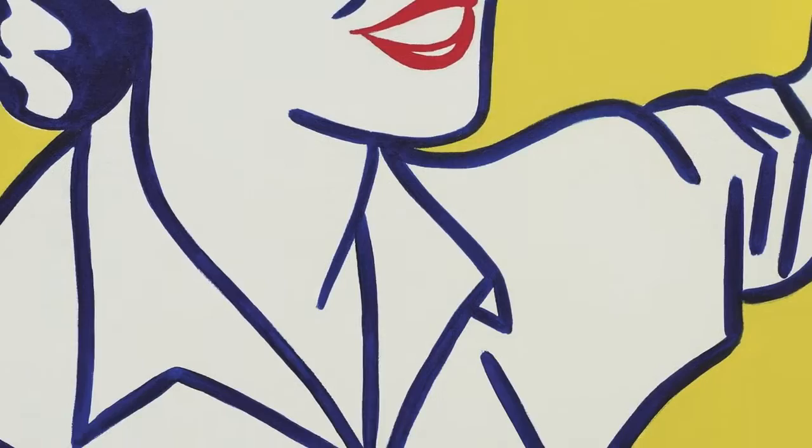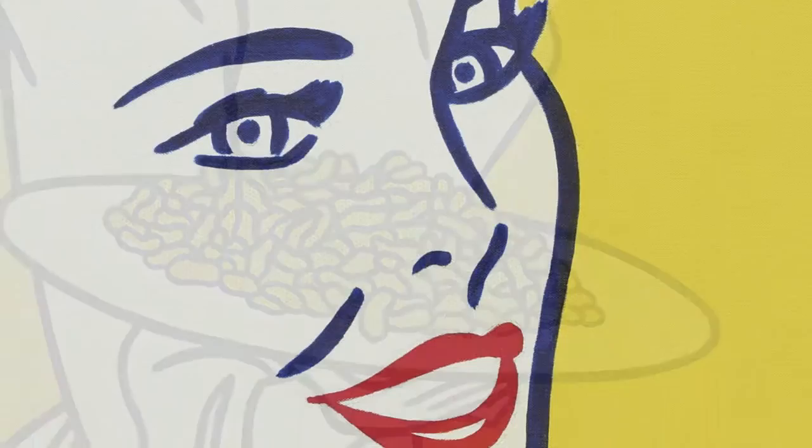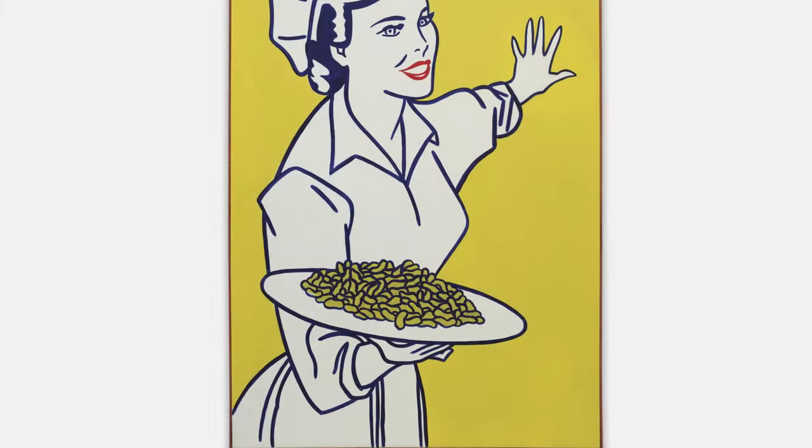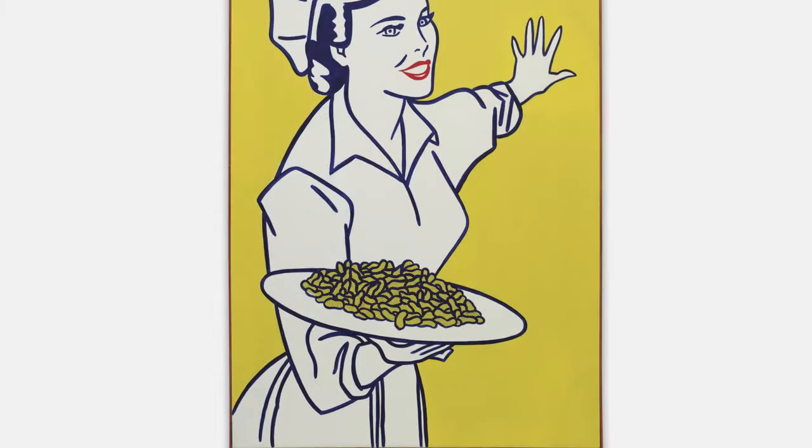Woman with Peanuts is a composite image. The face is drawn from one source, the hands are drawn from another, the body from a third. All of these components were found. He's able to bring them together in a unique and powerful way, one that far transcends the original source material.